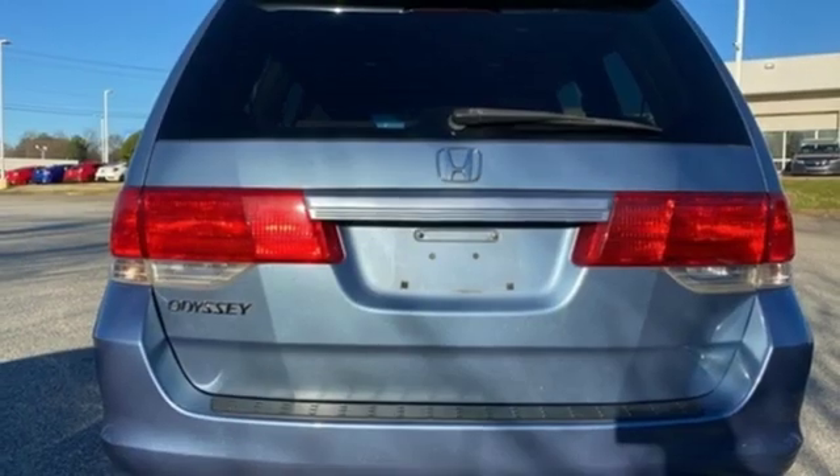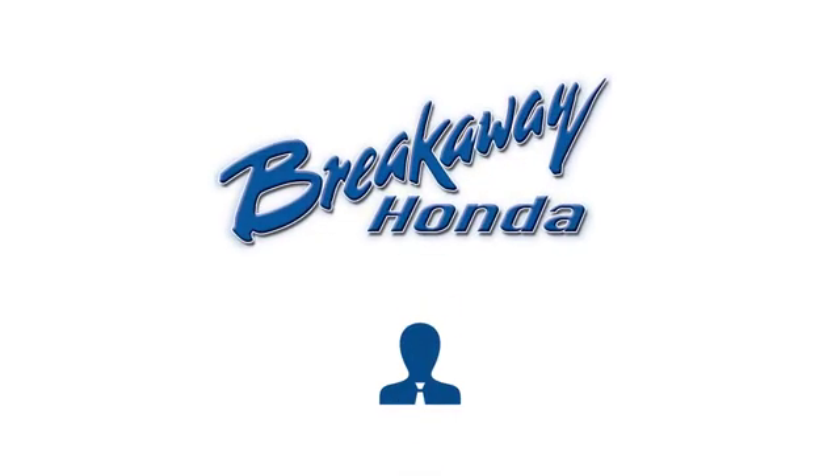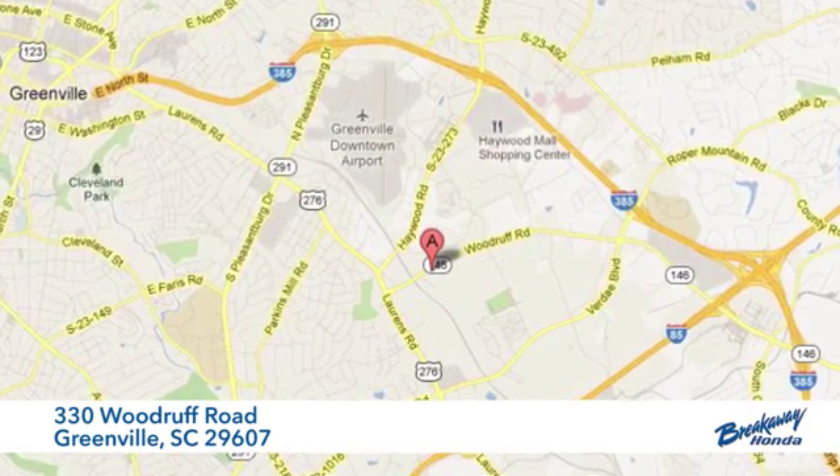Every Honda is designed with a driver in mind. Take it for a test drive today. Call, click, or stop in today. We're conveniently located at 330 Woodruff Road in Greenville, South Carolina.